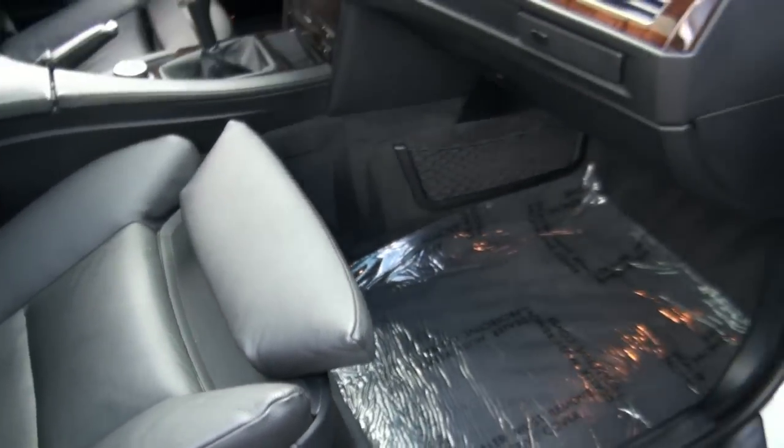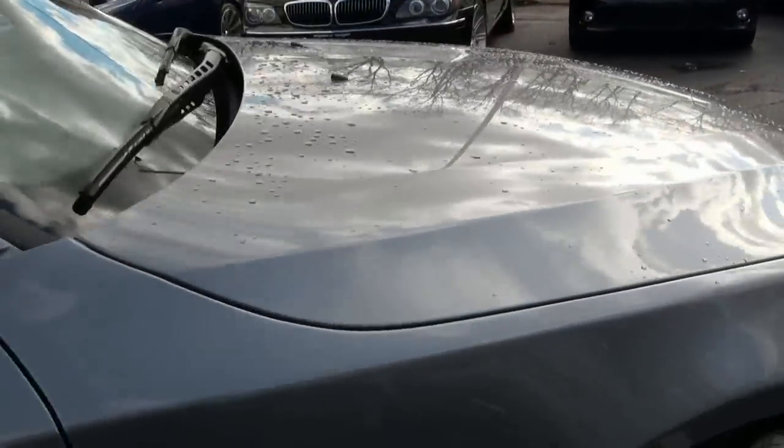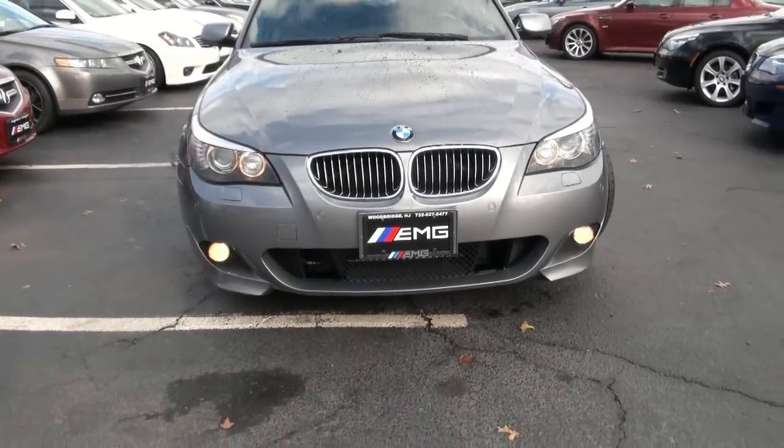BMWs definitely allow their seats to move in many different ways, so very comfortable. This one is really aggressive looking up front.